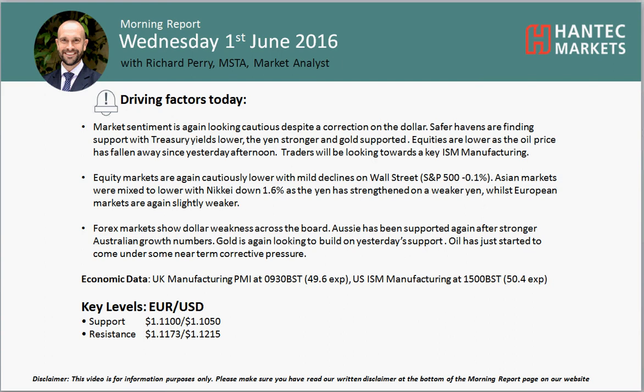Welcome back to today's Morning Report. Charles Sprozes on Wednesday, the 1st of June, with Chipotle Market, Alistair, and Antet Markets. Let's look at EURUSD now.